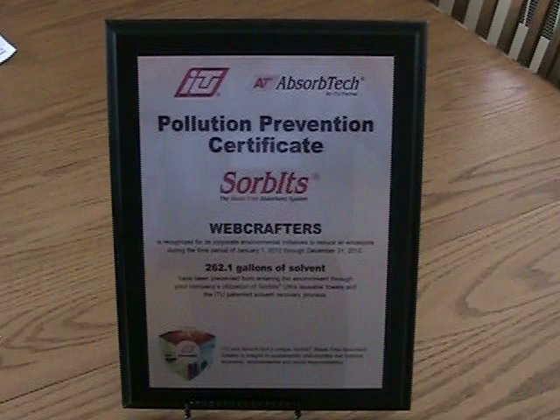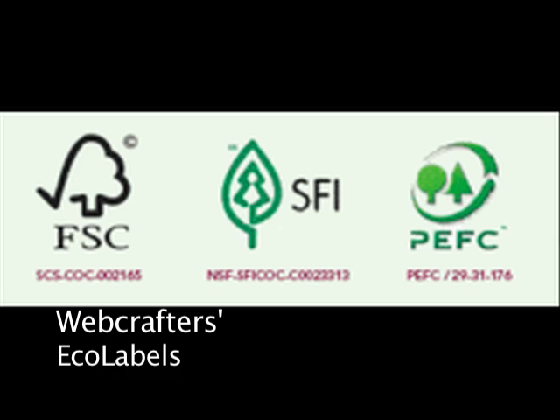Our sustainability future was kind of determined just two months ago. We committed Webcrafters to a program called Sustainable Green Printing Partnership. It's a certification in the printing industry that involves a third-party audit that comes in. You have to first put in place a sustainable management system, which is basically a blueprint of how Webcrafters operates. It's challenging, but it's rewarding and it provides great guidance going forward.